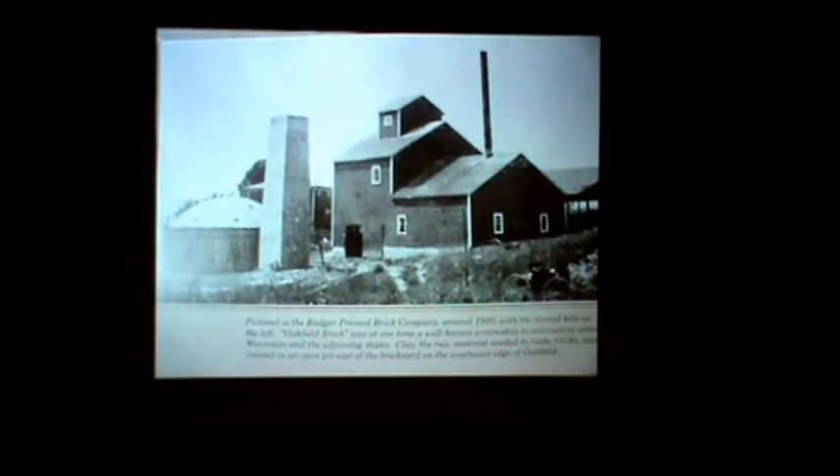This was the original brickyards. At this time there were a lot of name changes — it was called the Badger Press Brick Company in the 1900s, and they had one kiln at the time. Their operation was right in this building here. They had individual chimneys for each one of the kilns, and they only had one at this time. And they had a fire — this whole complex burned down.